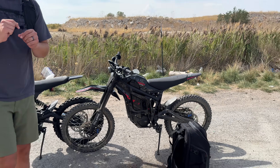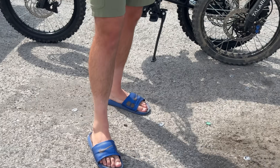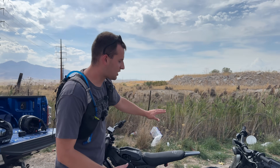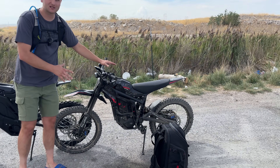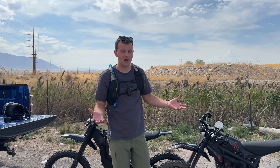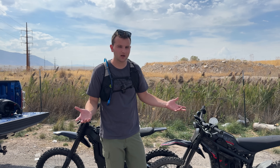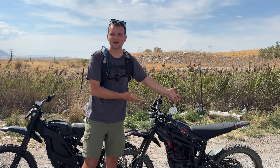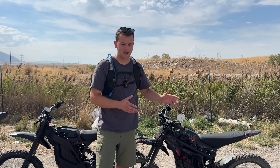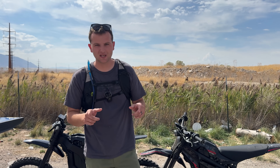Welcome back to the channel. Today is an MX5 range test. We've got the bikes right here — everybody's been wondering which of these bikes, the E-Ride Pro SS or the new Talaria MX5, has the best range. They both have the same size battery, so I'd expect them to be similar. But people online think the MX5 is heavier — about 25 pounds — and that it's going to perform way differently.